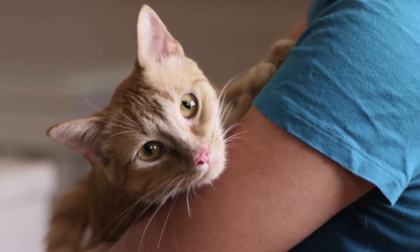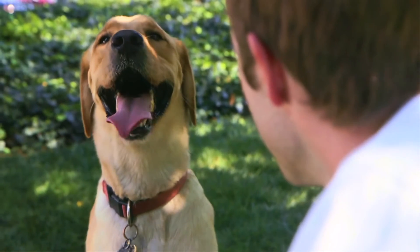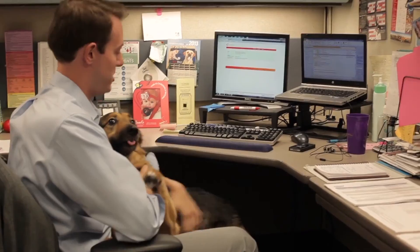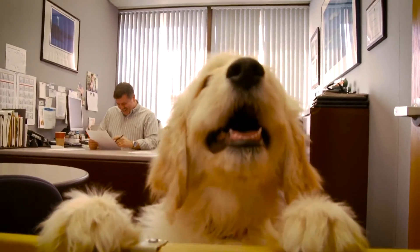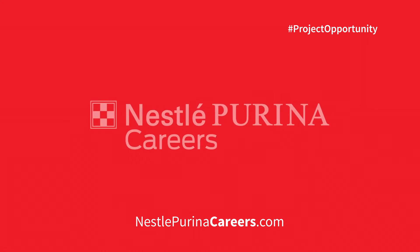Here at Nestle Purina, of course, we have a lot of folks that bring their pets to work and it really puts a smile on your face to walk past someone and see them with their dog going to the bark yard. There are just dogs playing around with each other, and I got to throw a ball and four dogs chased after it — it was like the best afternoon break I'd ever taken in my life. It was so, so fun.